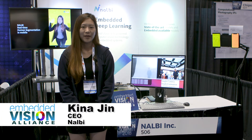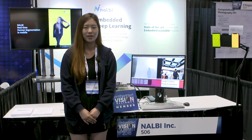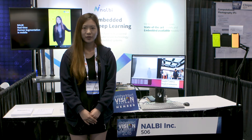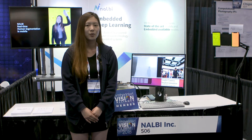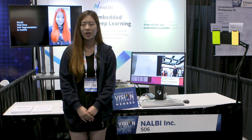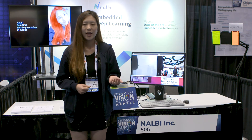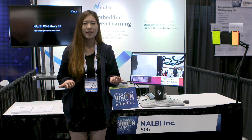Hi, I'm Kina from NARB, a company specialized in deep learning based computer vision technology. What we do is we optimize every step of deep learning from target aware training to device optimized implementation to minimize the gap between state-of-the-art models and embedded available models.